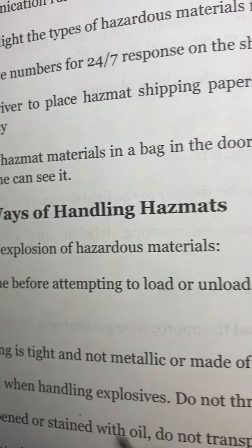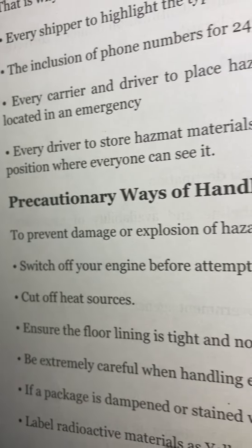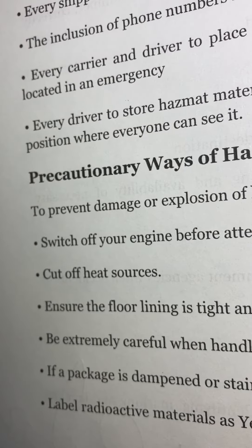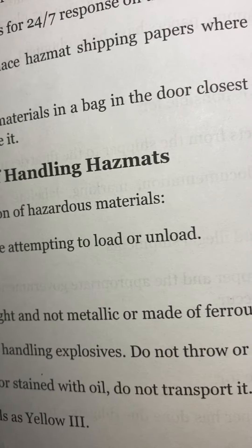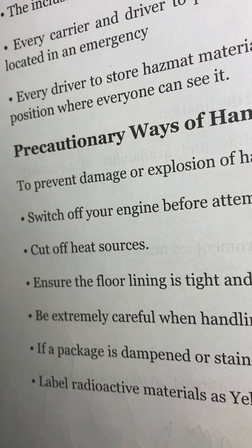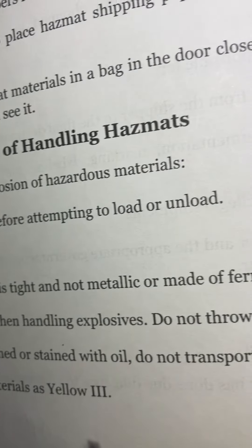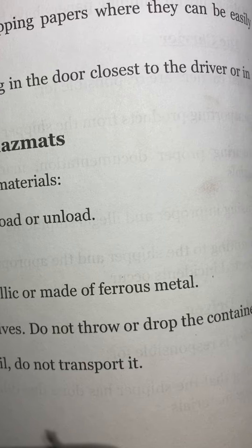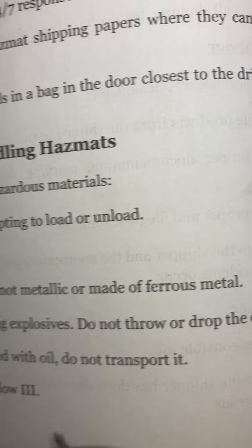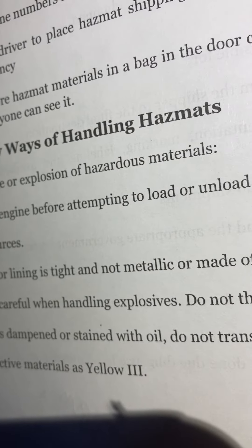Precautionary ways of handling hazmat: To prevent damage or explosion of hazardous materials, switch off your engine before attempting to load or unload. Cut off heat sources. Ensure the floor lining is tight and not metallic or made of ferrous material. Be extremely careful when handling explosives.